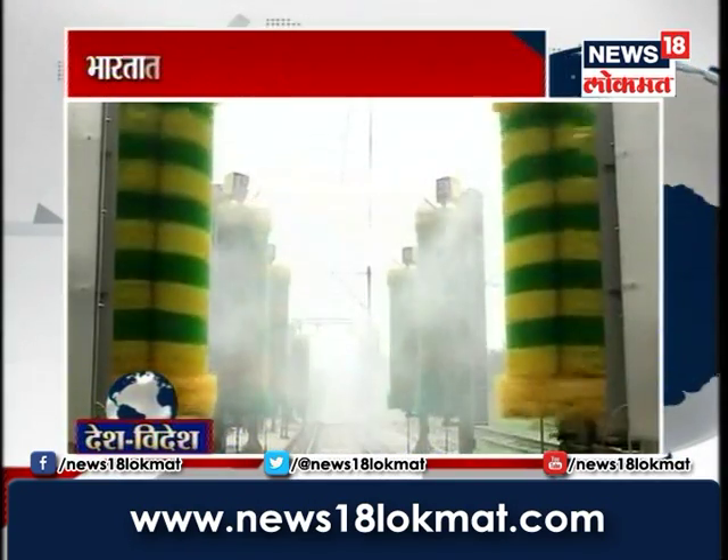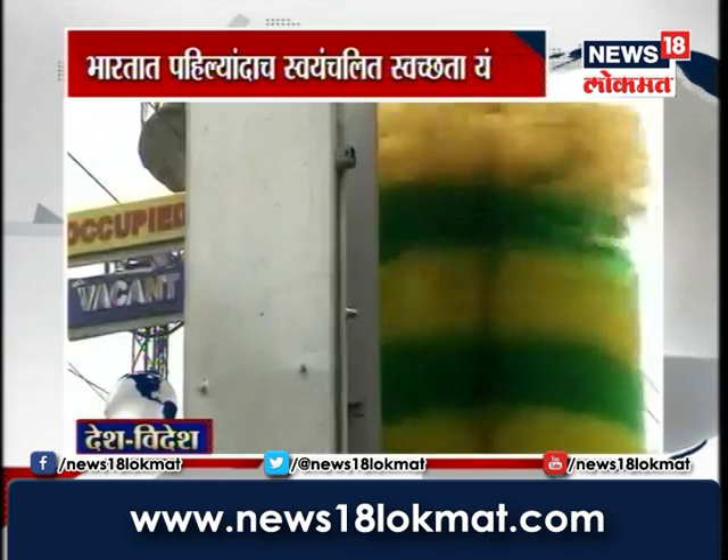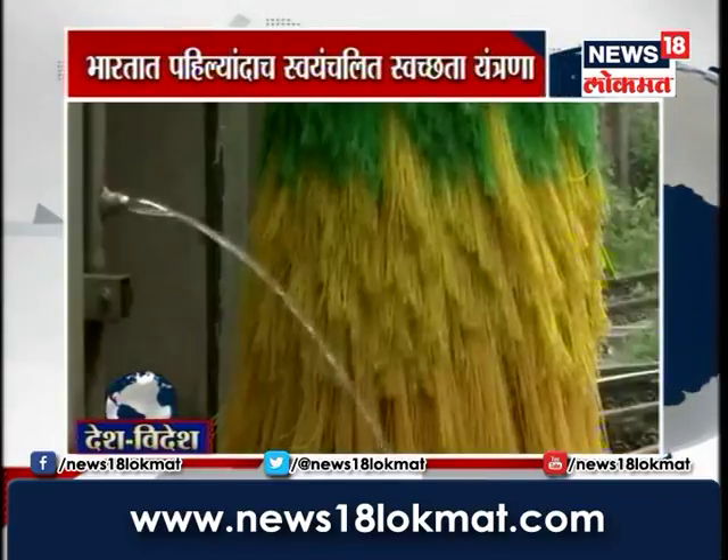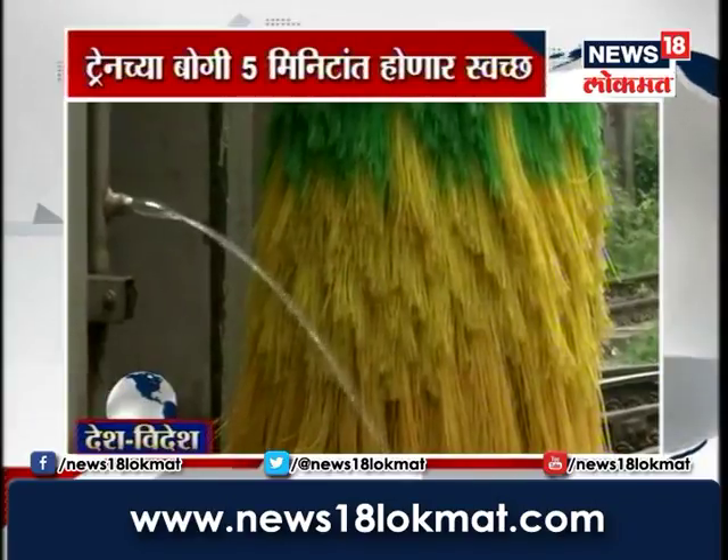It is possible to go on the train and it will be complete. When the train is running at 5 km speed, the sensors can detect that the coaching is coming to the washing plant.